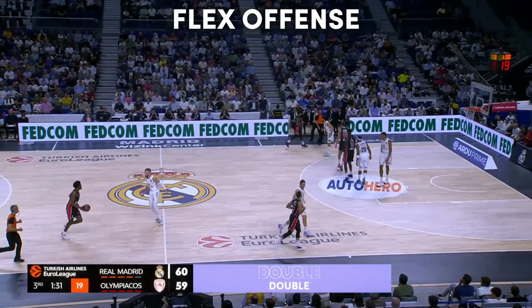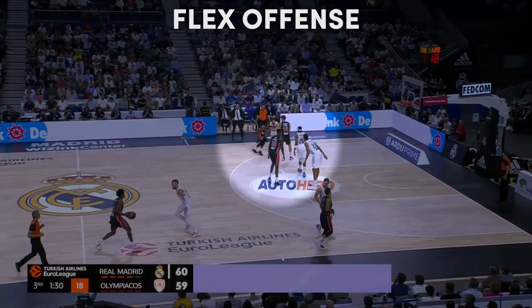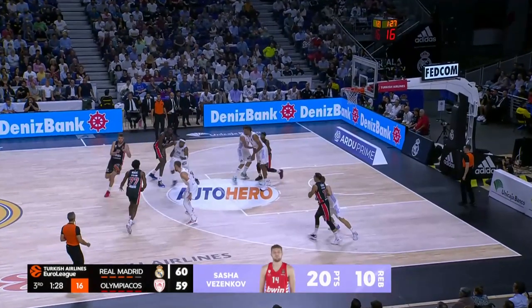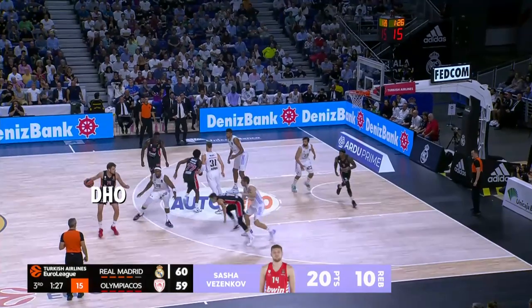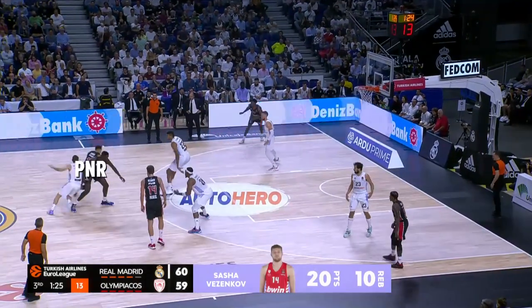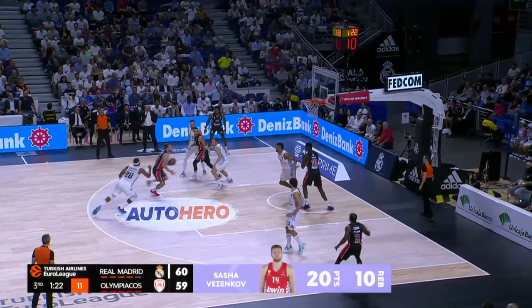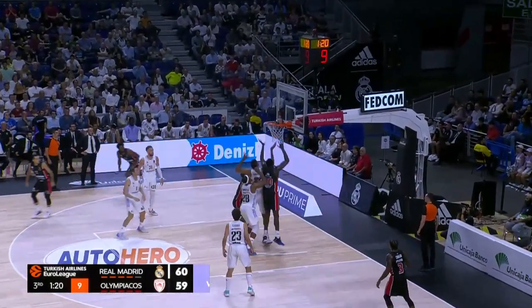A big part of Olympiacos' offense is based on this entry that looks like a flex offense. A guard cuts across Vizenkov, the Bulgarian receives a pin down, and then we see the first option of this entry — the Miami action, which is a handoff into pick and roll, where the Greeks look for Slukas to attack left and do his magic. Here Vizenkov brilliantly cuts before the pass arrives to his hands, but we'll talk about his off-ball movement later.